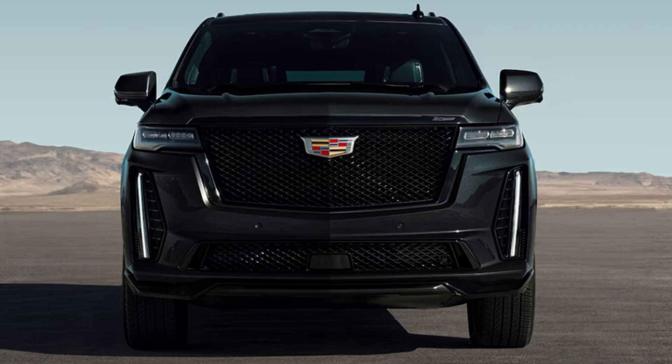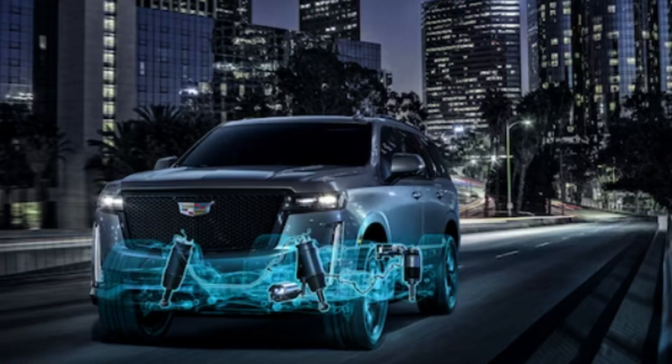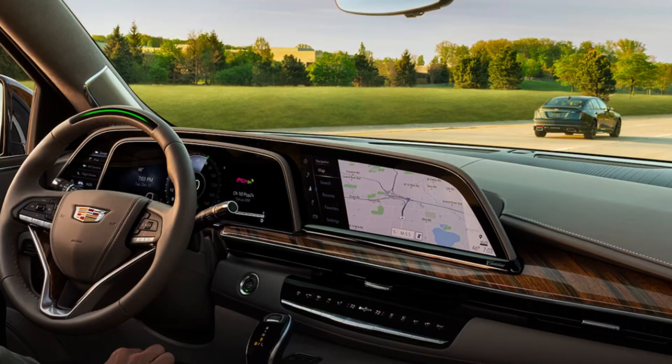Best bang for your buck was a tough choice, but it became clear: the base two trims have a $12,000 price difference, and that's major. Jumping that $12K gets you mainly interior amenities — same engine options, same drivetrain, looks nearly identical. I personally will never see $12,000 being worth it for extra creature comforts, especially when the interior you're already getting for $86K is phenomenal. The base Luxury trim is the way to go.